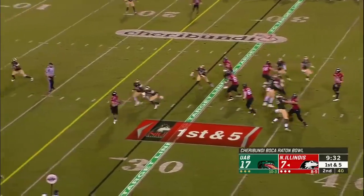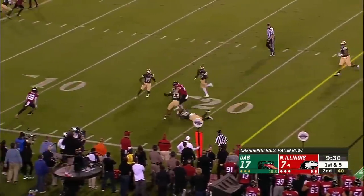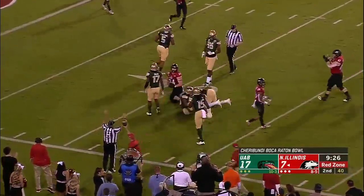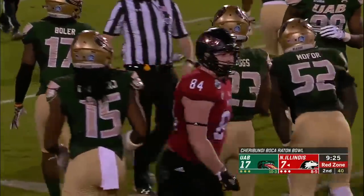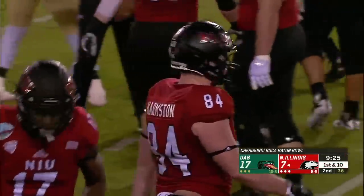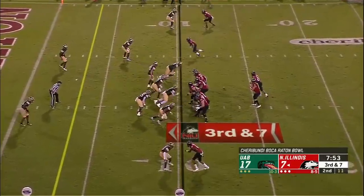He stays in the block, plenty of time for Childers. He drills it - and that's the other tight end, picking up additional yardage, is Tye Harmston. He'll get down to about the 13-yard line - another Huskies first down, this outside game exactly.